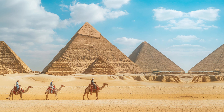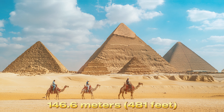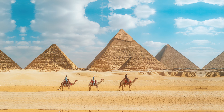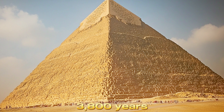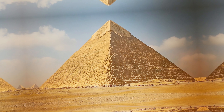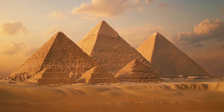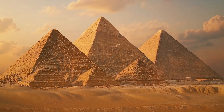Originally standing at an impressive height of 146.6 meters (481 feet), the Great Pyramid held the record as the tallest man-made structure in the world for over 3,800 years, until the construction of Lincoln Cathedral in England in the 14th century. Despite the loss of its outer casing stones and slight reduction in height due to erosion, it remains a towering testament to ancient engineering.